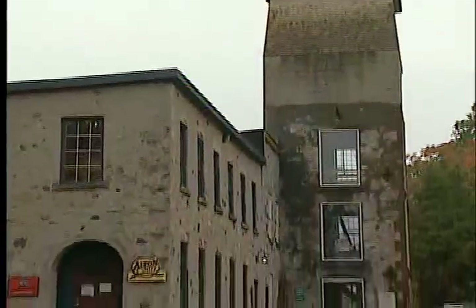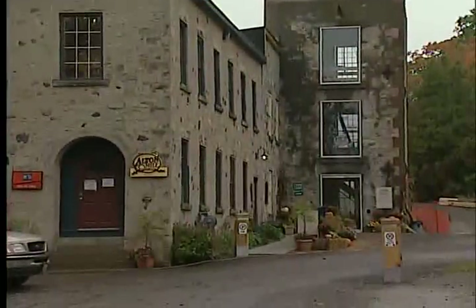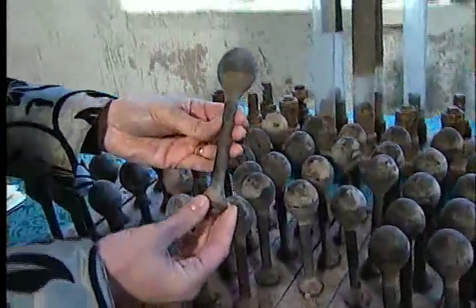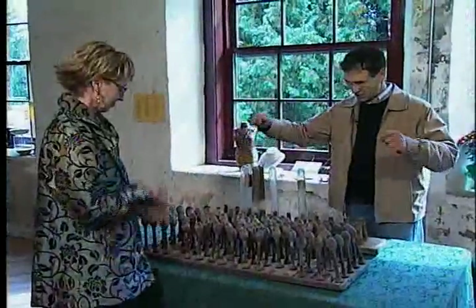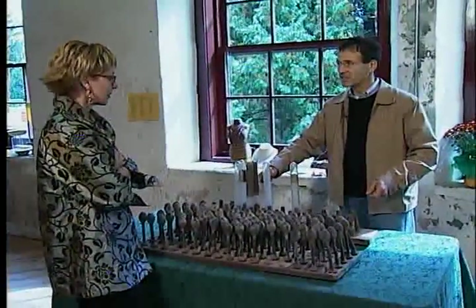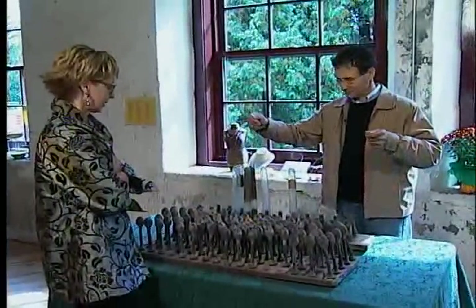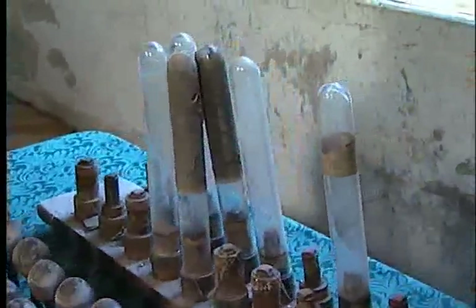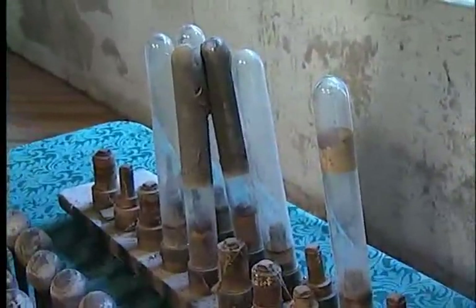Falling on hard times during the Depression, the owners decided to try something new — the mill was converted to a rubber factory. Here are some old balloon molds they found in a shed, and they made something else of latex rubber used by Canadian servicemen during the war. What you're holding in your hand are balloon molds, and these long glass ones that look like test tubes are condom molds.